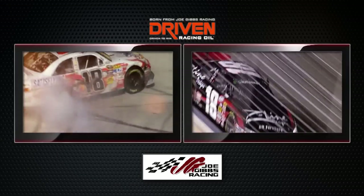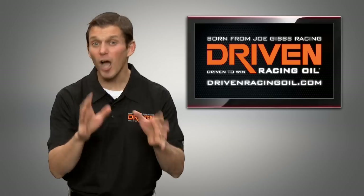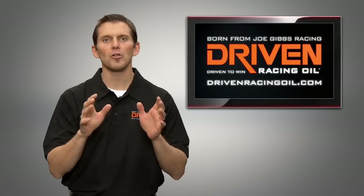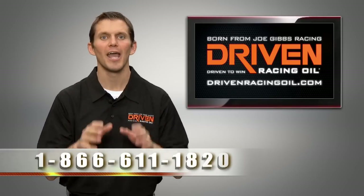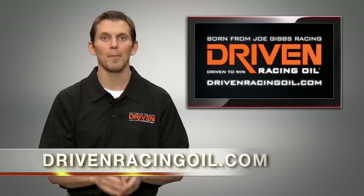Using the Driven Racing Oil system of lubricants, Joe Gibbs Racing has won over eight NASCAR championships and over 100 races. If you have any questions regarding viscosity grades or selecting the correct viscosity lubricant, call us at 1-866-611-1820 or visit DrivenRacingOil.com today.